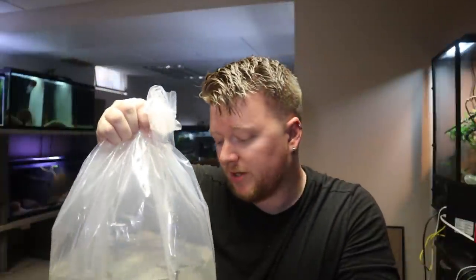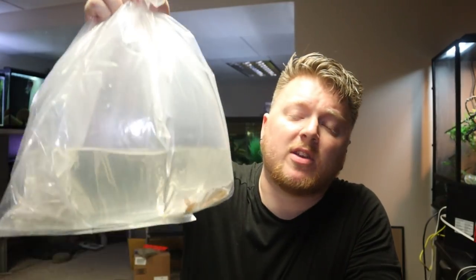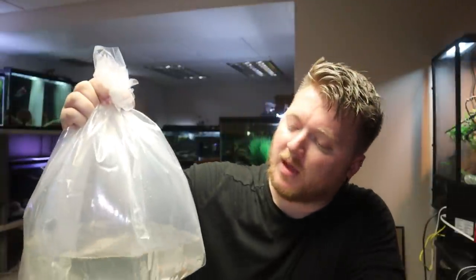Living Artwork came through and sent me some - honestly they're like three, four inches - a good size bowfin. And they said, hey, we got them, do you want them? Heck yes. Then they said, do your subscribers want them? I said, let's find out. Living Artwork is giving you at home a chance right now to win your very own free bowfin. Let's get these guys in the tank and I'll tell you how to win.